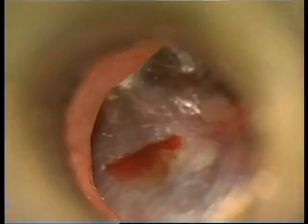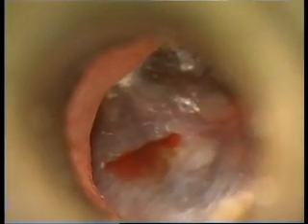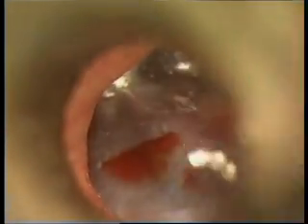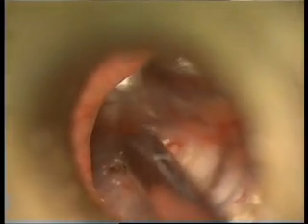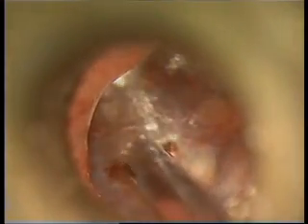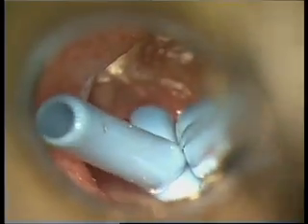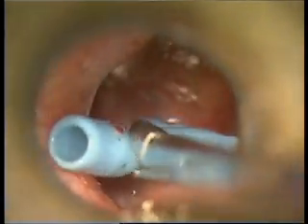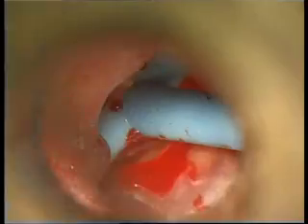The pictures that you're seeing right now are from his eardrum, where I have already performed a myringotomy. Through the myringotomy opening I am suctioning the mucous collected in his middle ear. Once the middle ear is suctioned clear from this mucoid material, a T-shaped ventilation tube is placed.